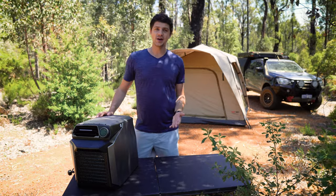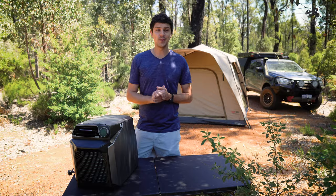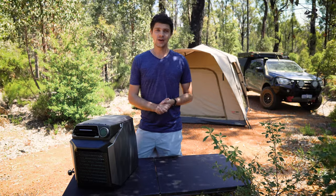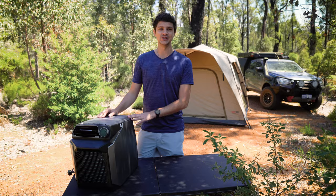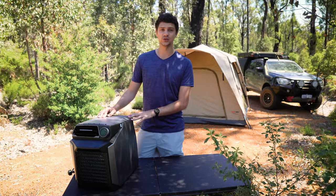A lot of you are probably wondering about power consumption because it's an air conditioner — the same thing that makes your home power bill go mental during the summer. The WAVE system is actually pretty efficient as far as air conditioners go, but if you plan on using it off the grid, you will need a pretty serious electrical setup.